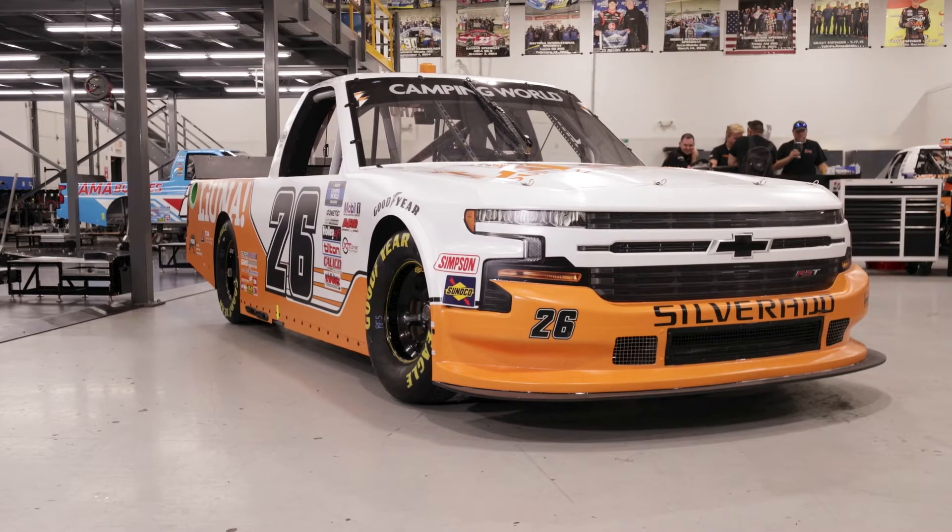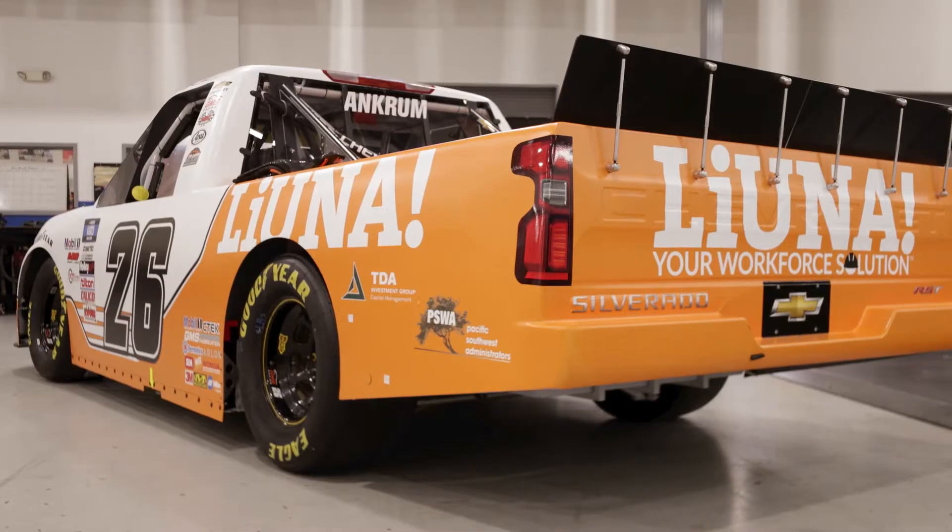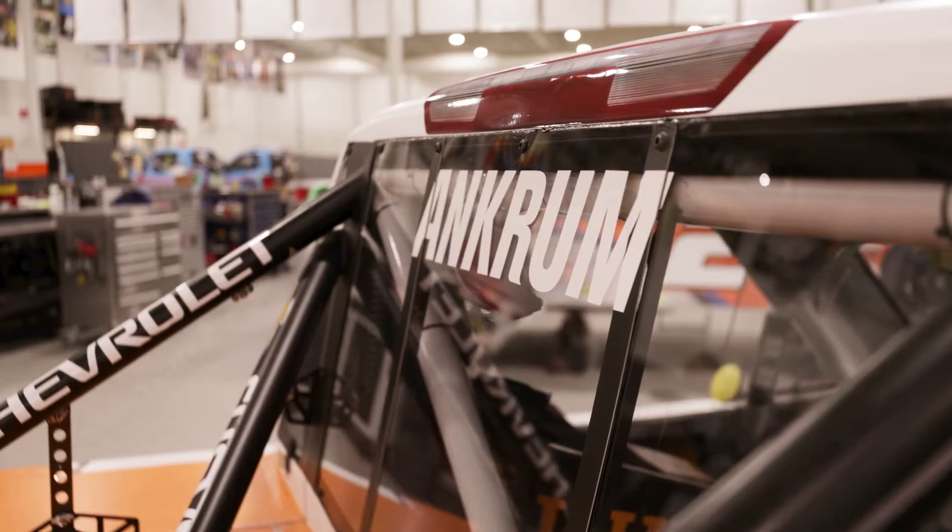This is a 2021 Chevrolet Silverado race truck built at GMS Racing. Throughout the race season, the 26th Lyuna race team will use four different types of purpose-built race trucks to compete on super speedways like Daytona and Talladega, oval tracks like Darlington, Martinsville, and Phoenix, dirt tracks like Knoxville, and road courses like Circuit of the Americas and Watkins Glen.